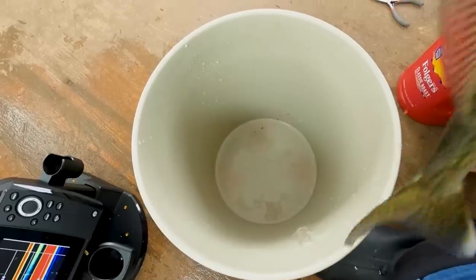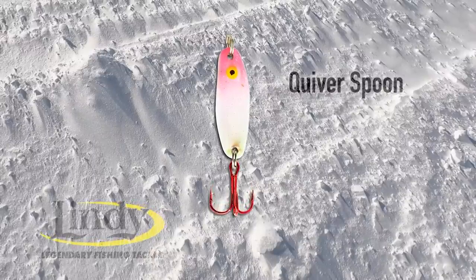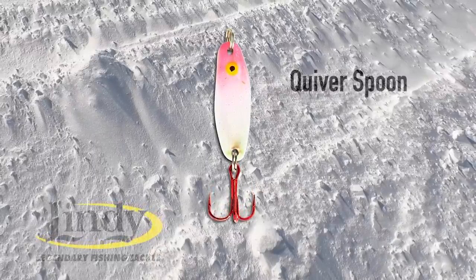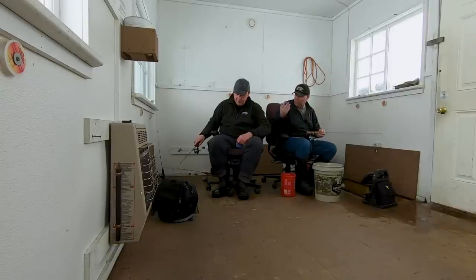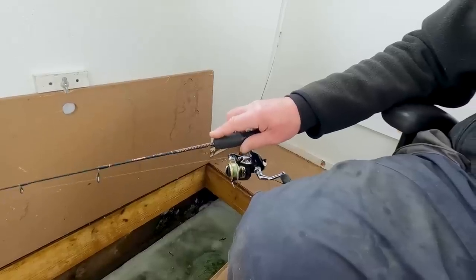Just switch to a quiver spoon and put a different action down there. Sometimes with these fish, when you're fishing this basin-type stuff, they may be nearby and you just drop something different down there and all of a sudden that trigger is tripped and they come roaring in like that guy did.